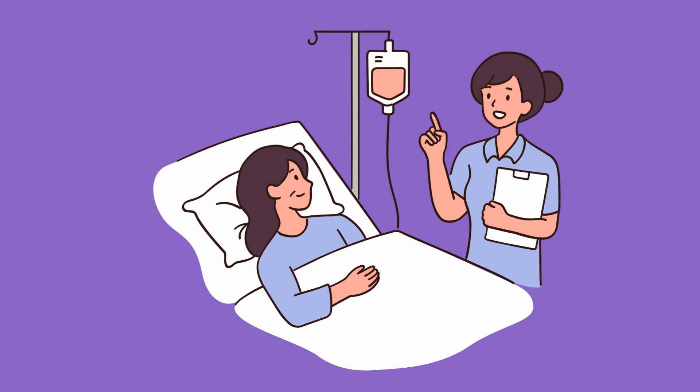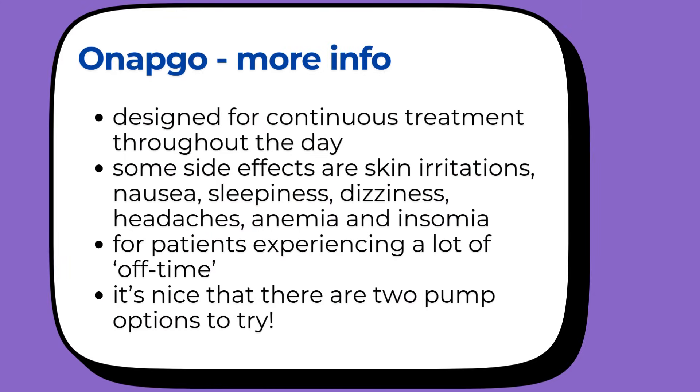Like Vyalev, Onapgo is designed for continuous treatment throughout your waking hours to give more consistent control of the off episodes — those off times when your regular medication isn't working well. The downsides are similar: you'll get bumps and redness where the infusion goes in, and other common side effects include nausea, sleepiness, dizziness, headaches, anemia, and trouble sleeping. This treatment is specifically for people who are having a lot of off time. What I love about having two pump options now is that people have choice — your doctor can look at your specific situation and decide which pump might work better for you.